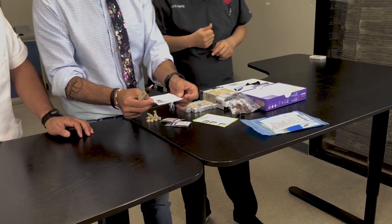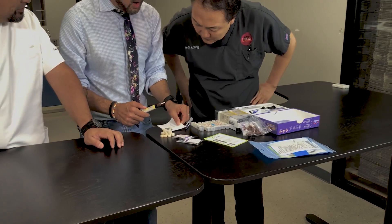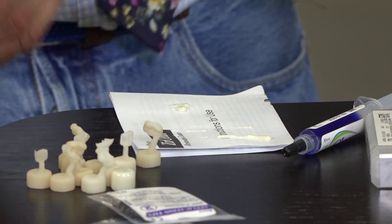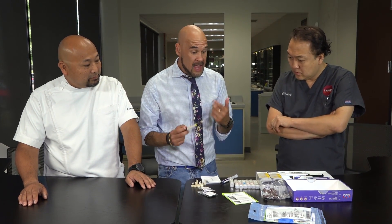TheraSem is opaque because it contains calcium. For PFM and zirconia crowns it's perfect, and for lithium disilicate crowns in the posterior — molars — it works well. However, in the aesthetic zone — first bicuspids and anteriors — the opacity is a concern if you are relying on the cement for your aesthetic outcome.